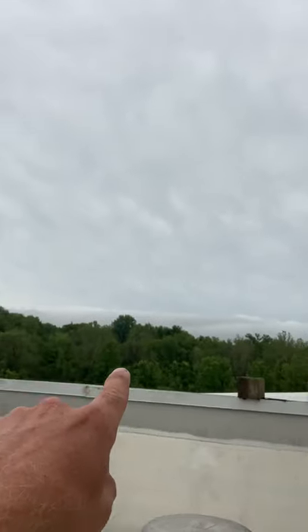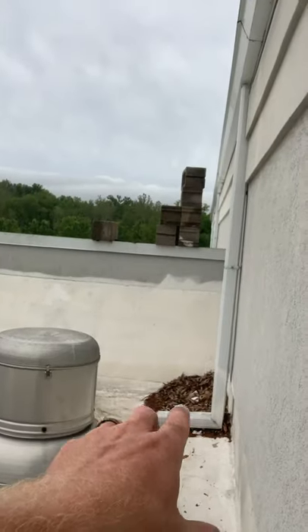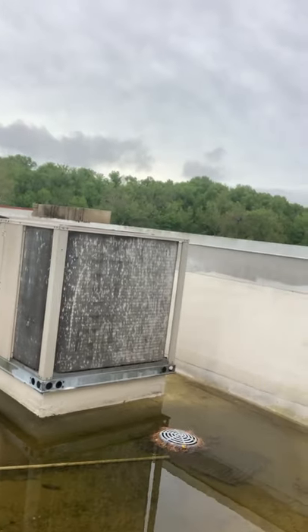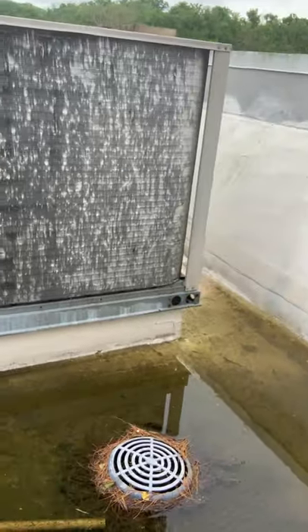They have quite a bit of trees around their property and they get quite a bit of debris on this flat roof, because it sits lower than everything and it just collects all the leaves and pine needles, etc. And if you'll see here, the drain is clogged.